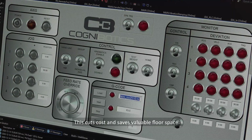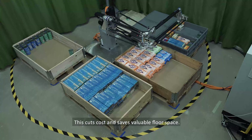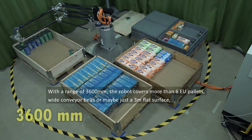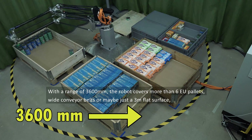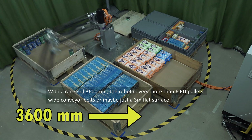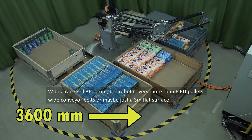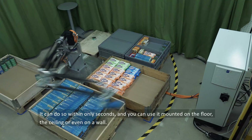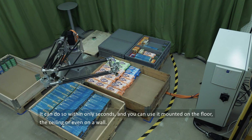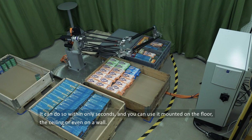This cuts cost and saves valuable floor space. With a range of 3600 millimetres, the robot covers more than six EU pallets, wide conveyor belts, or maybe just a three metre flat surface. It can do so within only seconds, and you can use it mounted on the floor, the ceiling, or even on a wall.